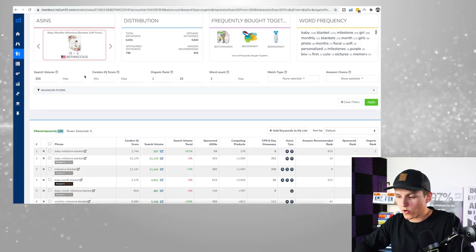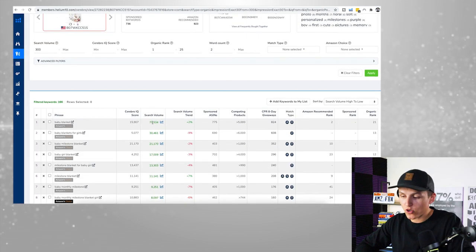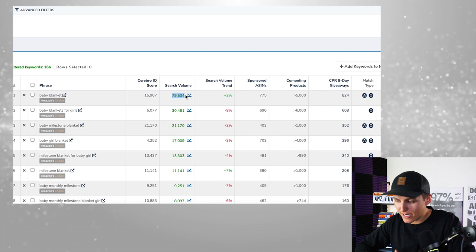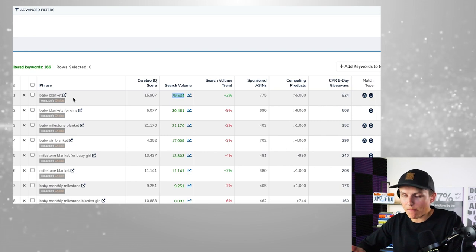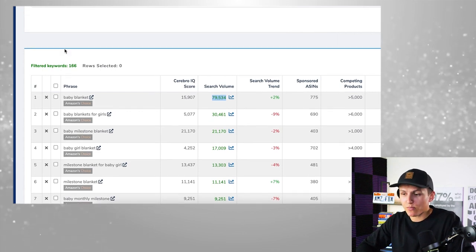That's what's so powerful about this tool — we're getting a ton of data showing that this product is doing really well and ranking for these keywords. The first thing I do is sort by search volume from largest to smallest. Right here, 'baby blanket' is being searched 79,000 times, but that's not necessarily a super related keyword for this particular product. It's a baby blanket, but it's not really a milestone blanket — it's not something you wrap your baby in. It's mainly for pictures and memories.